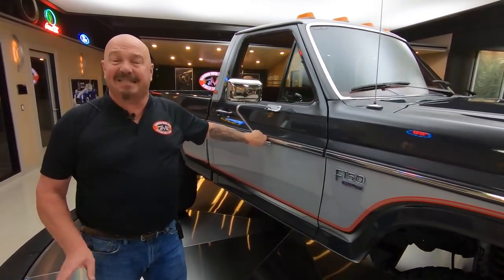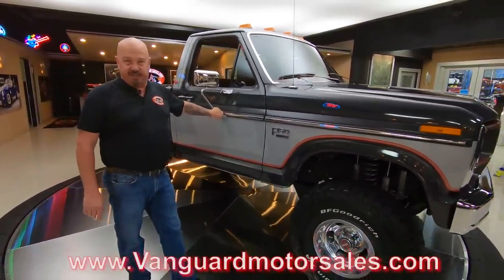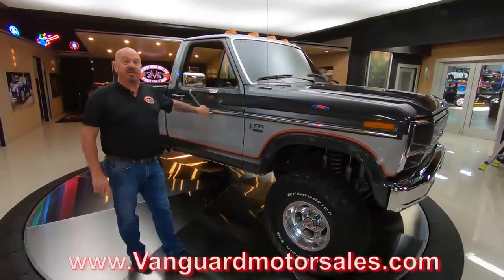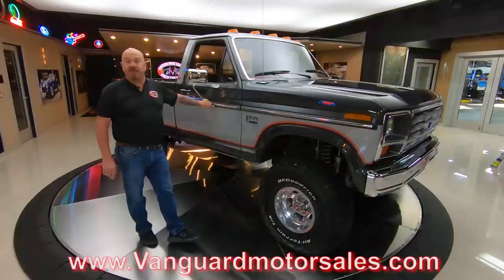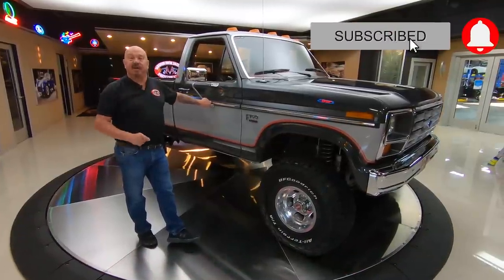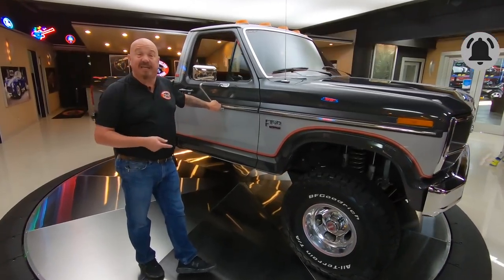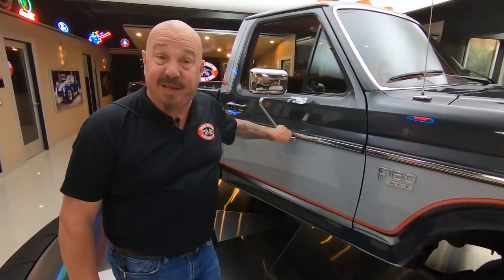At Vanguard Motor Sales we don't do any consignment whatsoever — that means we own this beauty. We're on the web at VanguardMotorSales.com. You're watching us on YouTube and we're posting about 40 new videos every month, so make sure you subscribe and hit the bell so you get a notification every time we get something cool. By the way, only 5,500 miles on this baby.